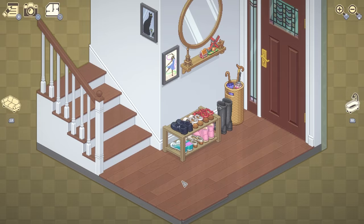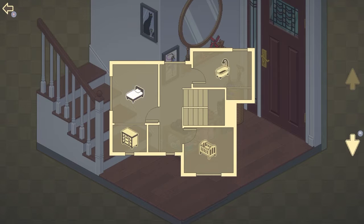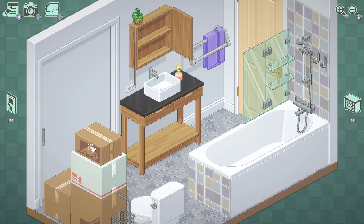Greetings and salutations, folks. My name is Nick and welcome back to Unpacking, where we have come upon the realities of decorating an entire house. The year is 2018, I think. We've got our whole house to move into, which is taking a little while. Not to mention, there's still probably going to be the time spent reorganizing everything so that everything is in the correct location.